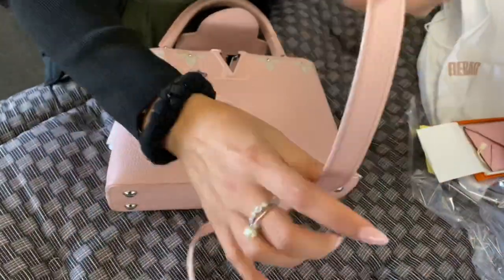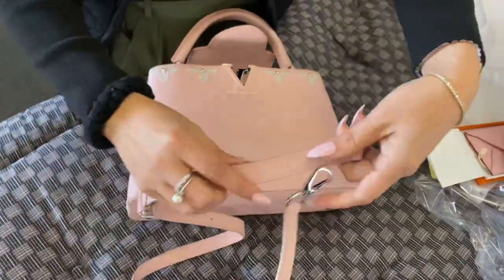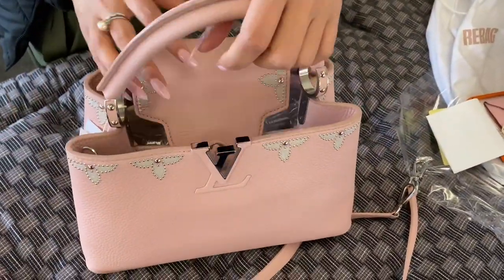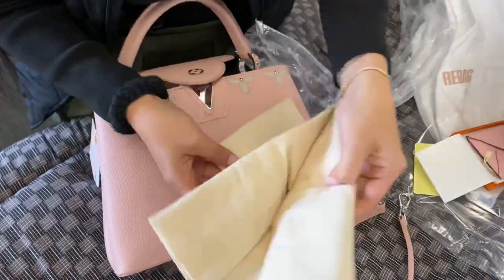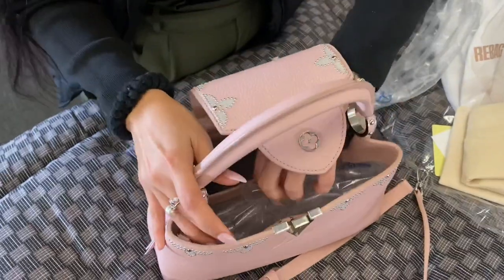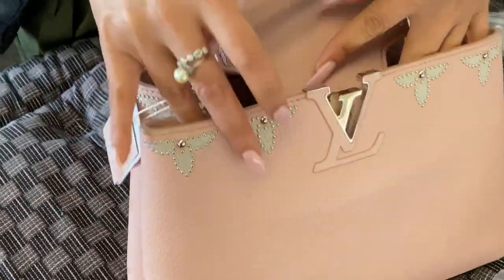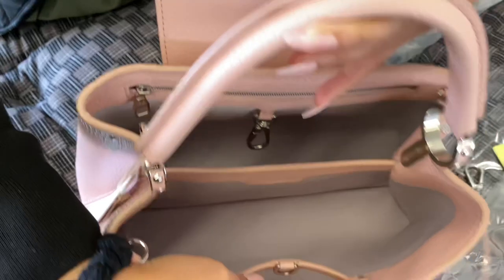They normally run somewhere between four to five thousand dollars easily. Anyway, this is the PM size, I think, and it comes with a strap. There's also a dust bag and some filler to keep the bag in shape.